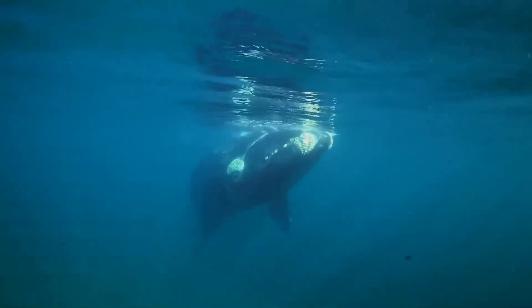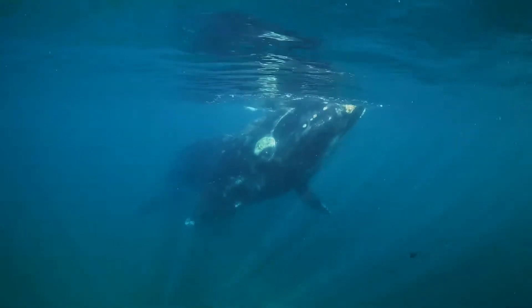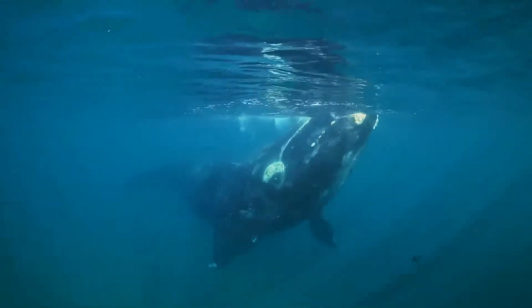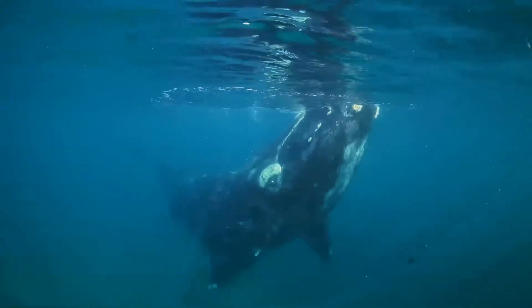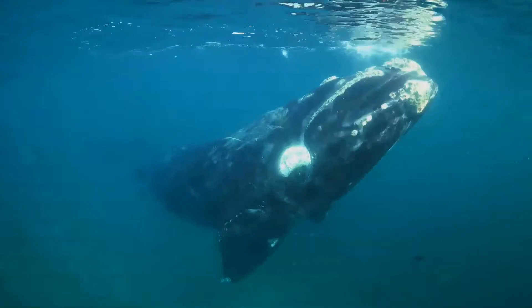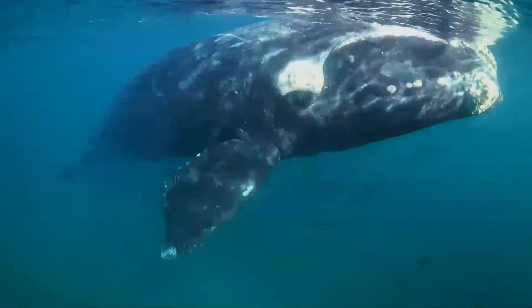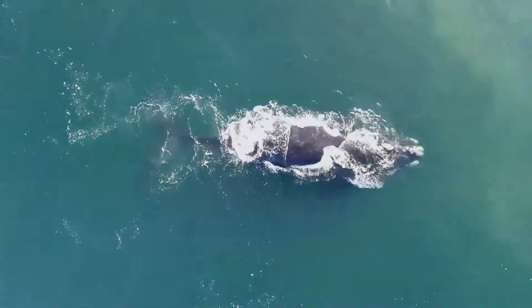The biological functions of callosities are unclear, although their primary role has been considered to be protection against predators. Right whales do not normally cross the warm equatorial waters to connect with other species and interbreed, as their thick layers of insulating blubber make it difficult for them to dissipate internal body heat in tropical waters.